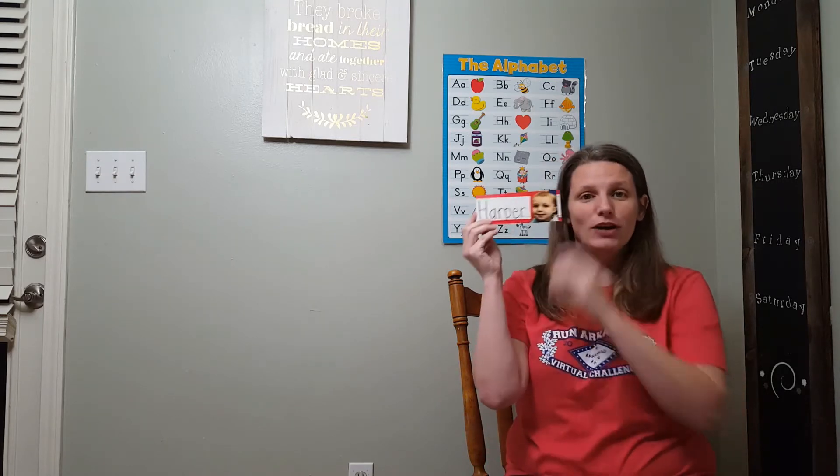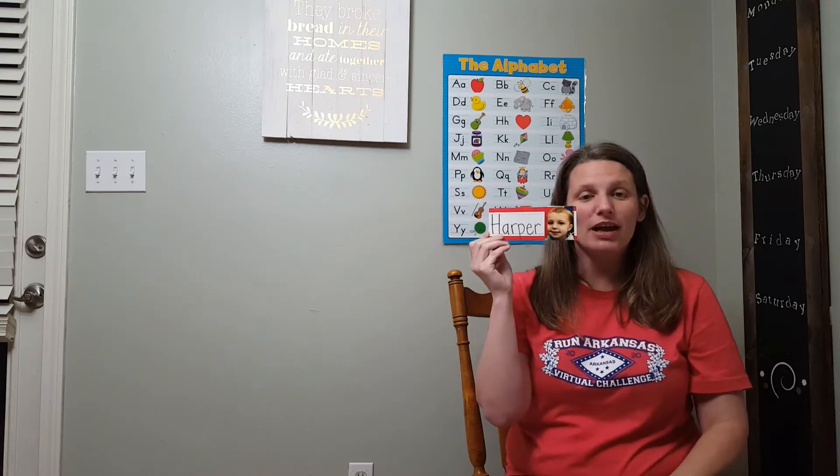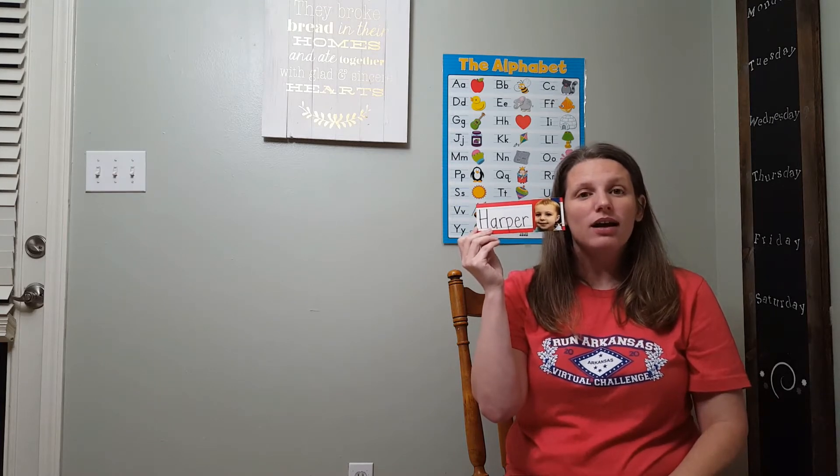Next we have our friend Harper, and Harper starts with the letter H. Ha, Harper.